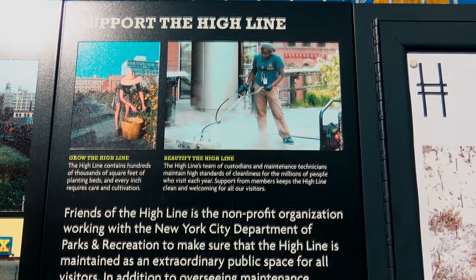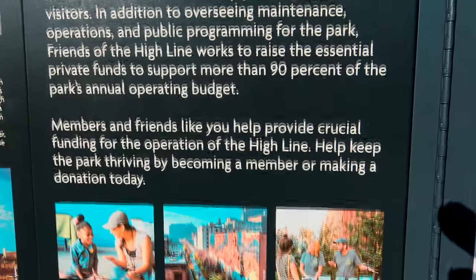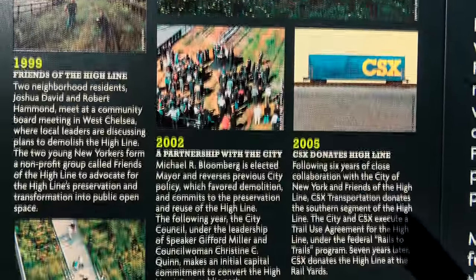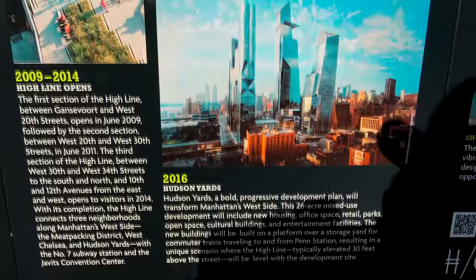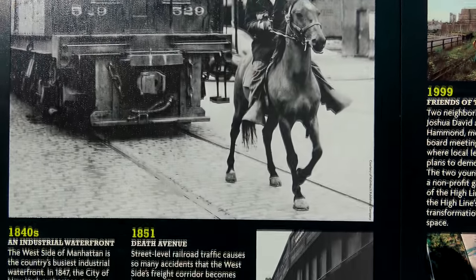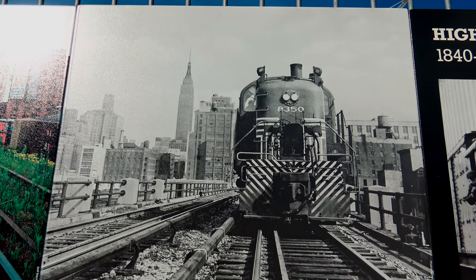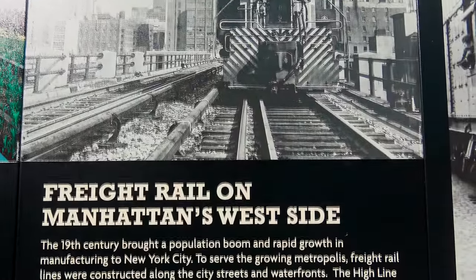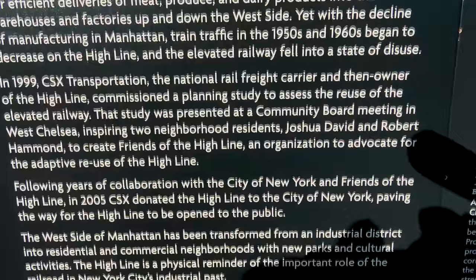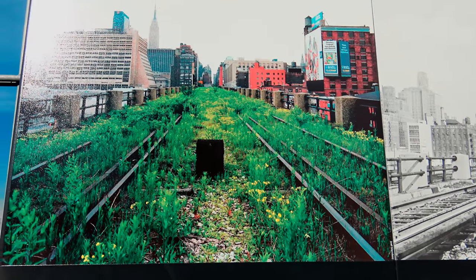This is some of the history of the High Line — please feel free to press pause so you can read the text. It's an image from 1840 of one of the High Line cars with a horseback rider riding in front of it. And here's an image of freight train 8350 on the High Line, and another image of the High Line abandoned, in disuse, and overgrown.